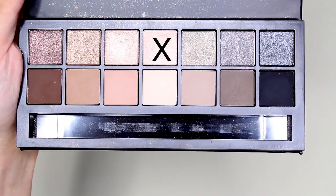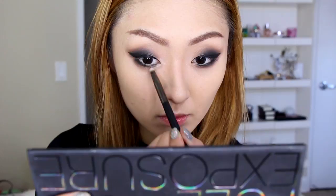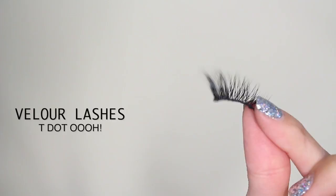Going back to the Smashbox palette, I take this really pretty frosty champagne color and with a pencil brush apply it to the inner tear duct of the eyes to brighten them up. Go ahead and curl your lashes because we're going to apply falsies to make this look glamorous. The lashes I'll be using are from Velour Lashes, called T.O. — they're 100% mink lashes and they look so beautiful. I am obsessed.